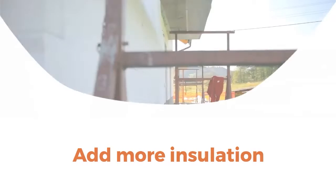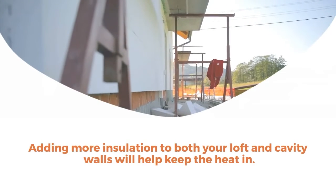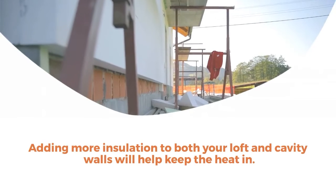3. Add insulation. Adding more insulation to both your loft and cavity walls will help keep the heat in.